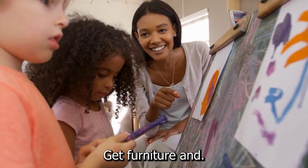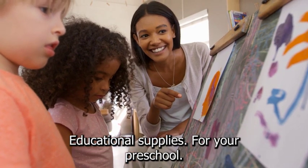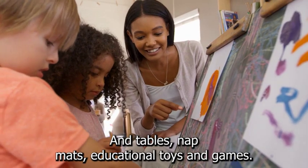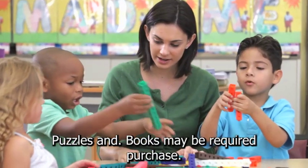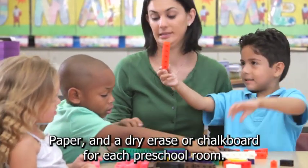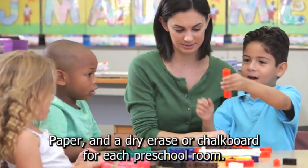Step 6: Get furniture and educational supplies for your preschool. Child-sized chairs and tables, nap mats, educational toys and games, puzzles, and books may be required. Purchase craft supplies, paper, and a dry erase or chalkboard for each preschool room.